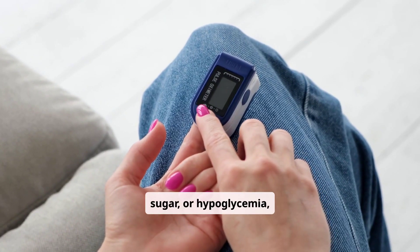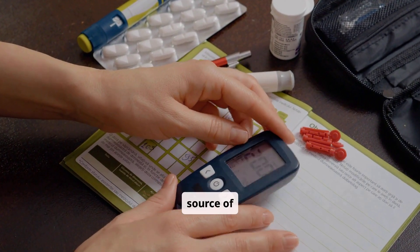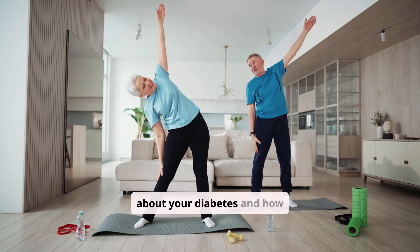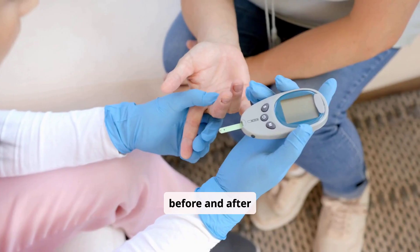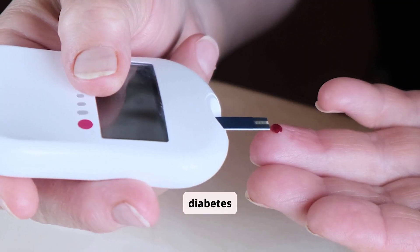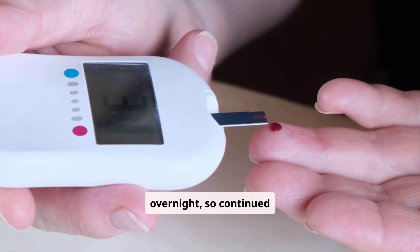Preventing low blood sugar, or hypoglycemia, is a primary concern, especially for those on insulin or certain oral medications. Always carry a fast-acting source of carbohydrates like glucose tablets or juice during your workouts. Inform your exercise partners about your diabetes and how to help if needed. Adjusting insulin doses or carbohydrate intake before and after exercise is often necessary — discuss these strategies with your healthcare provider or diabetes educator. Remember that the blood sugar lowering effects of exercise can last for many hours, sometimes even overnight, so continued monitoring is vital.